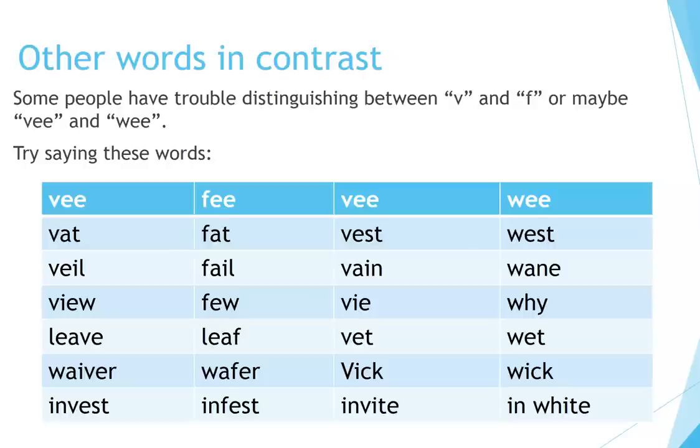V, fee, we. Vest, west, vein, wane, vie, why, vet, wet, vic, wick, invite, and white.